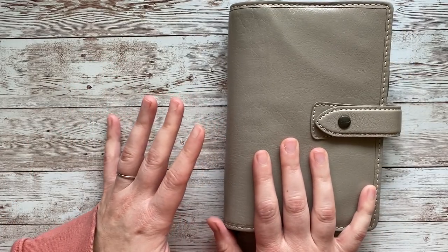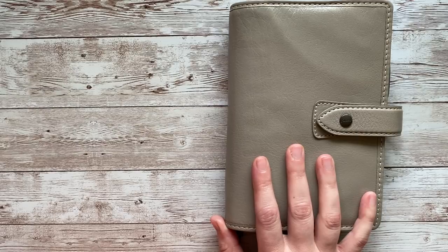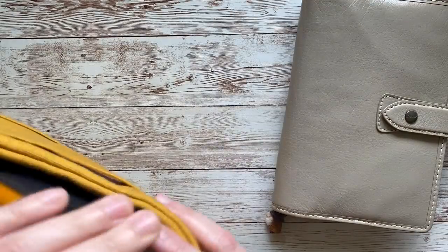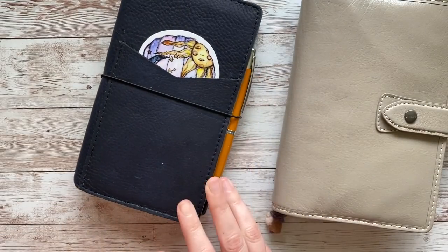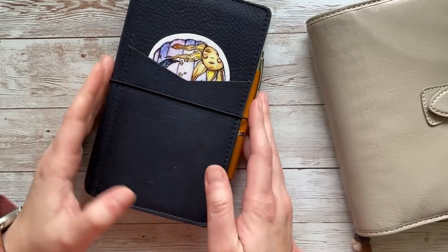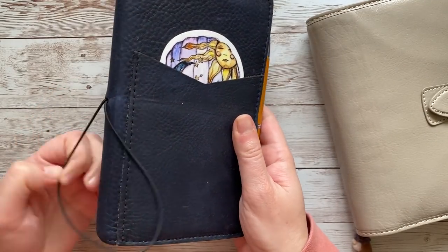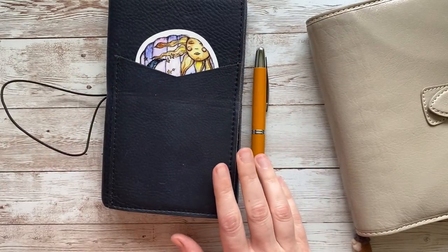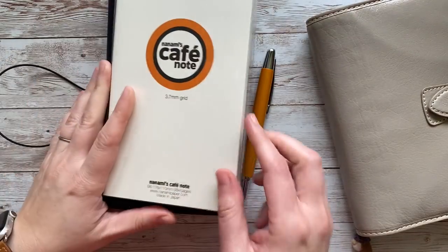I was really kind of on the fence about a couple of things going into this year, but I've stayed true to my course. I can't officially call this a planner stack because only one thing is a planner. The next thing is going to be my journal — right now I have it in my Delphonics pouch, and I will tell you why it's in that pouch as well. So this is a B6 slim Cafe Notes notebook, and I buy these directly from the Nanami website.